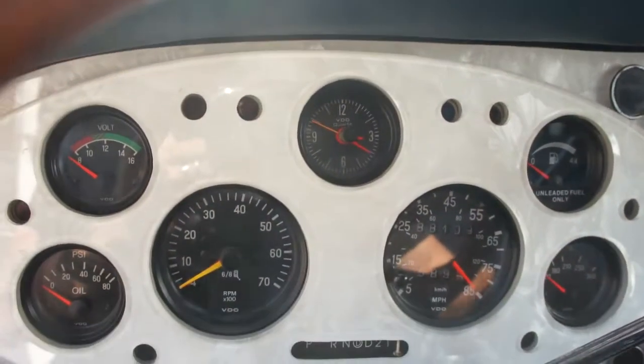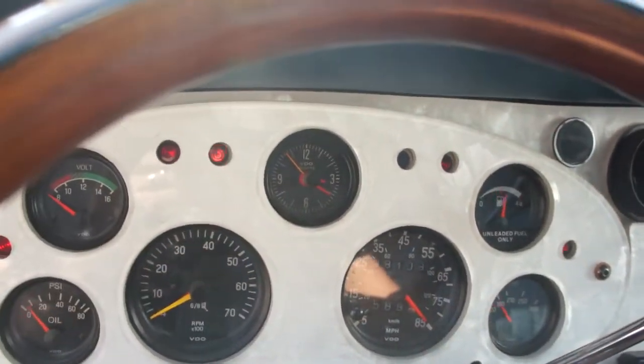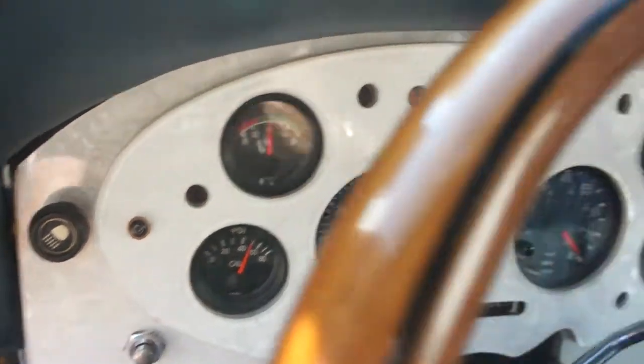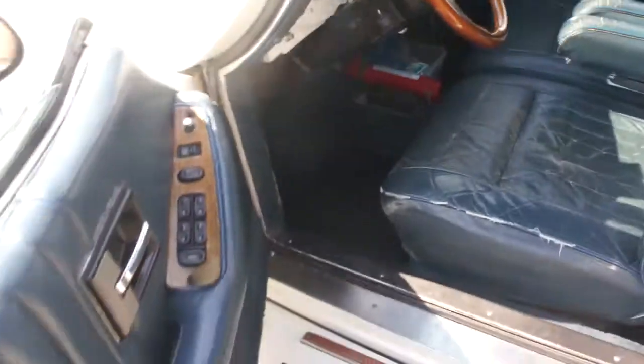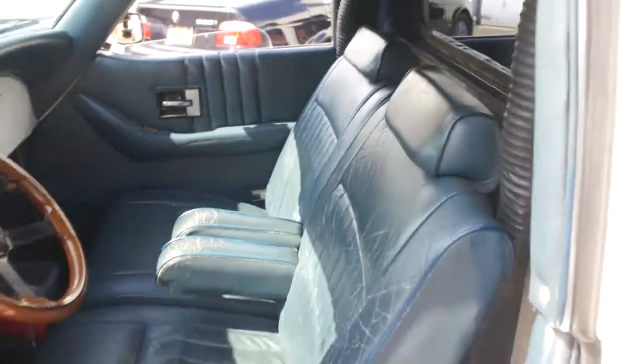Runs great. Showing 88,109 on the miles. This window over here is plexi — it was replaced. A little bit of wear on the seat, not horrible.